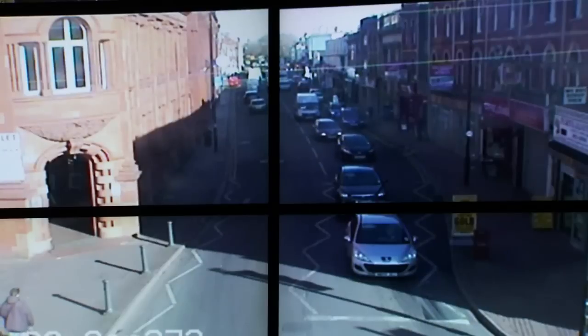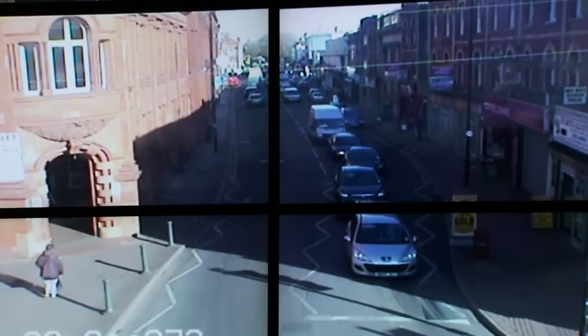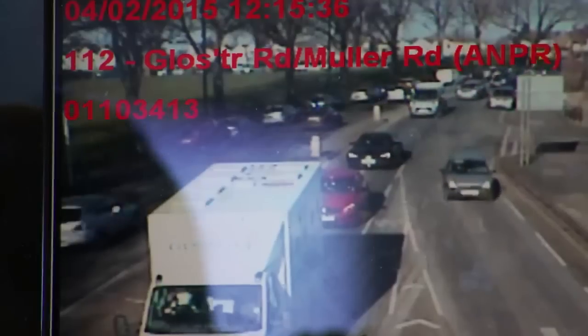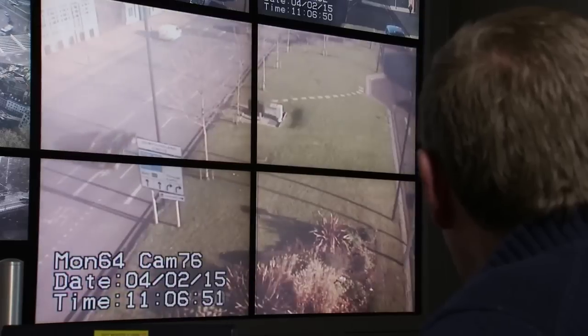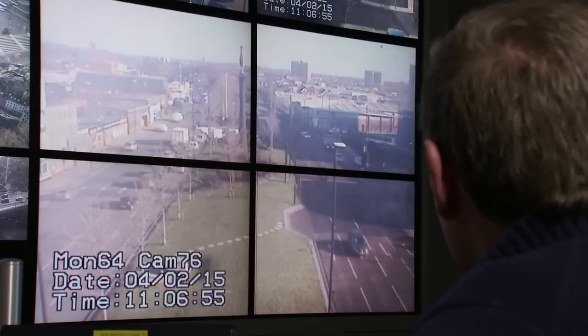Sensors hidden under the tarmac detect traffic patterns and adjust traffic-light sequences accordingly. But even then, it doesn't take much to disrupt the smooth flow. Bristol works relatively well if we don't have anything going wrong. As soon as something goes wrong, we have no spare capacity, so when you have an incident, there are very few places that the traffic can go. The system allows Bristol's roads to carry substantially more traffic than they otherwise could — without it, the city would be at a standstill.